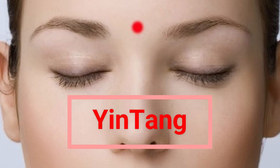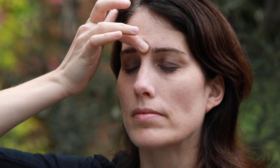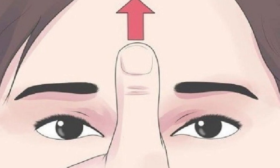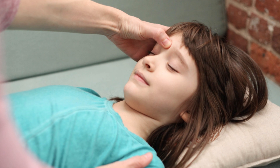Point 1: Yintang point, located between the eyebrows where the bridge of the nose meets the forehead. This point aids in fatigue removal and headache relief. Massage from 30 seconds to 1 minute.